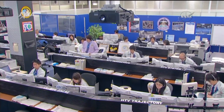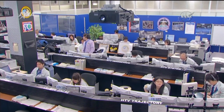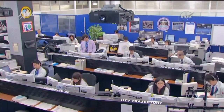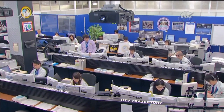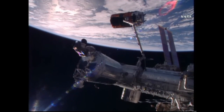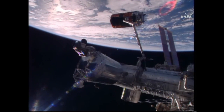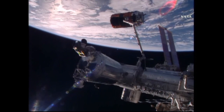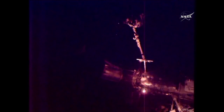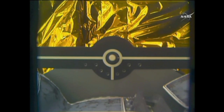Earlier this morning flight controllers unbolted the HTV cargo vehicle from the Nadir port of Harmony just a little bit after 5 a.m. Central Time today. Ground controllers then maneuvered the cargo vehicle to its release position at the tip of the station's robotic arm. HTV is now in its release position with about five tons of trash inside. Everything on track, release has been queued.